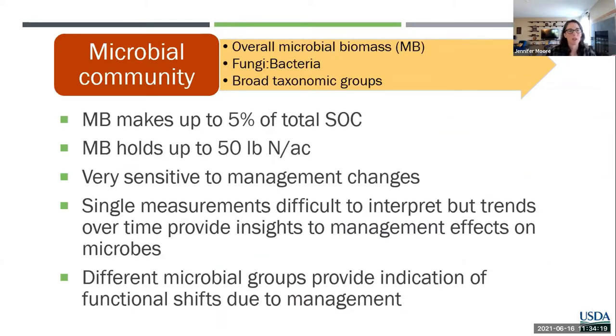Moving on to the microbial community — microbial biomass (MB) makes up about 1 to 5% of total organic carbon. Even though it's a tiny fraction of our organic pool, that community is driving all of these functions. It holds about 50 pounds of nitrogen per acre, as well as other significant contributions to phosphorus and sulfur. Microbial biomass is very sensitive to management changes and also responds to environmental pressures — temperature and moisture can really have an impact. So a single measurement is really difficult to interpret, but we can track trends over time to provide insights into management effects on microbes.